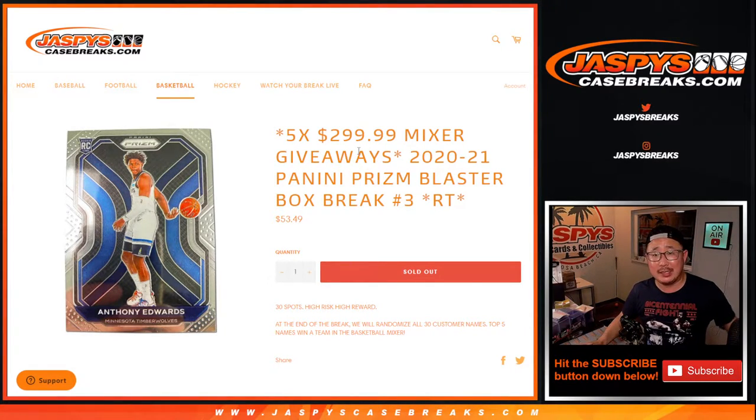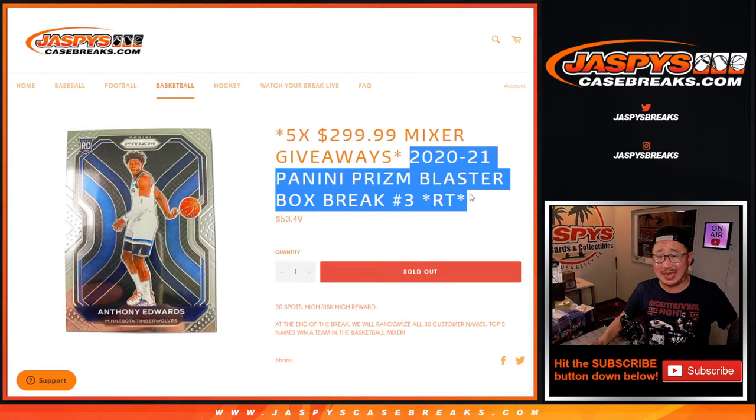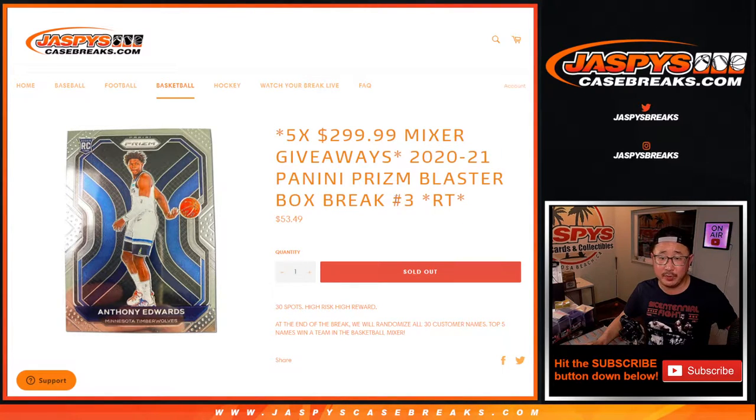Hi everyone, Joe for JaspiesCaseBreaks.com coming at you with a PRISM basketball blaster box break, random team break number three.